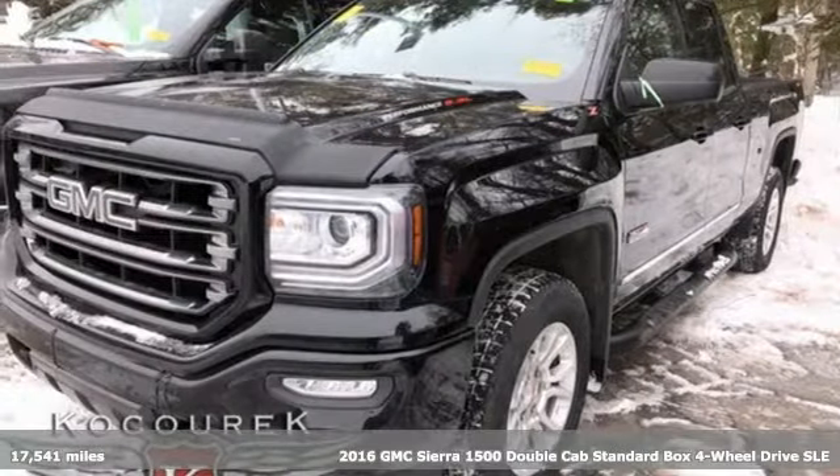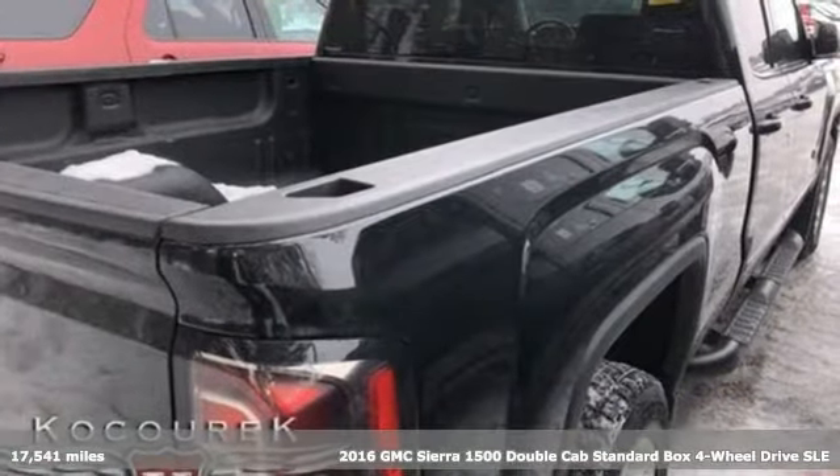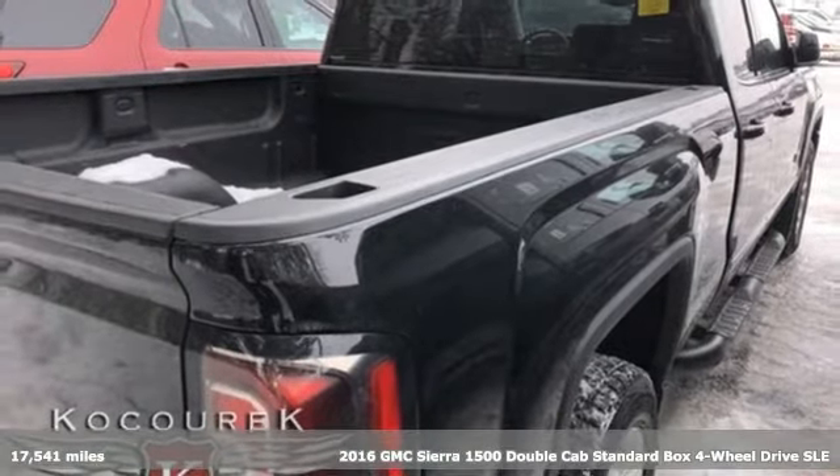Here's a 2016 GMC Sierra 1500. Smart capabilities, strong performance. GMC.